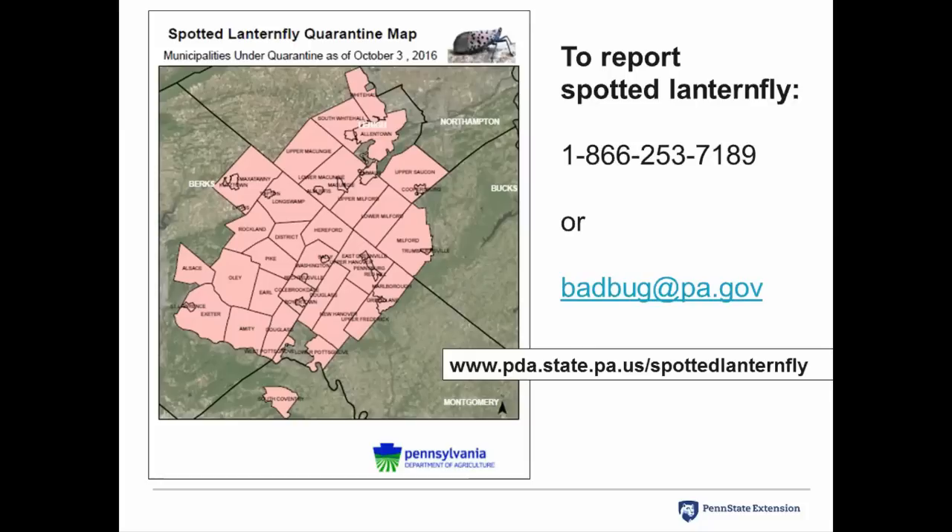If you live inside the quarantine area, you can still report it. We know it's there, so we may not be able to react to your finding right away, but we are interested in heavy population areas especially. People that live inside the quarantine area need to help kill as many of these insects as possible and not move them to other areas. Within the quarantine area there are variations in population levels, and it's important not to spread it even within the quarantine area.